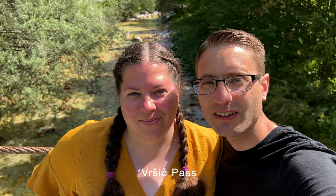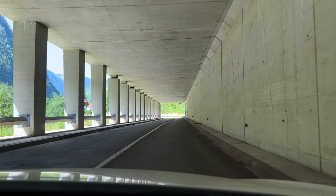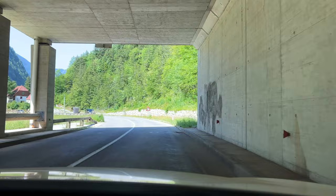We just finished driving the 50 hairpin turns of the Vršič Pass and now we're driving along the Soča River on a suspension bridge over the river. The area of the Soča River Valley from here to the Adriatic saw heavy fighting during World War I as part of the Soča Front. Prominent reminders of the war are scattered throughout the Julian Alps — from roads, bridges, and tunnels built during the war to artifacts, debris, and large cemeteries — World War I left an indelible mark on this beautiful land.